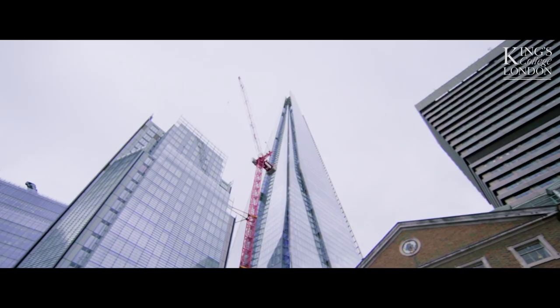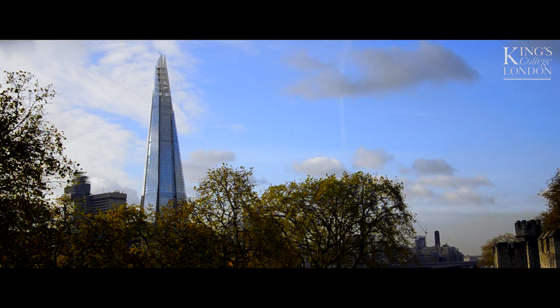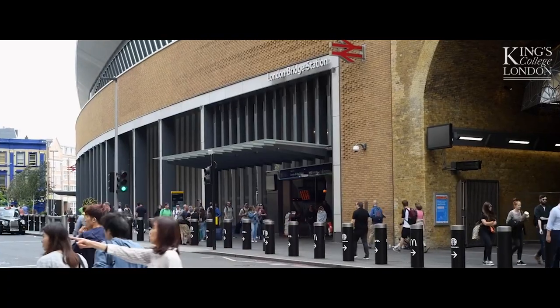London has over 400,000 students, which makes it a great place to study. Next to Guy's campus we have the Shard, which is the tallest building in Europe, and one of London's main train stations, London Bridge Station. Just around the corner we have the famous Borough Market.